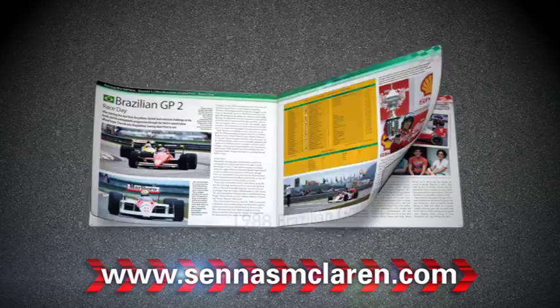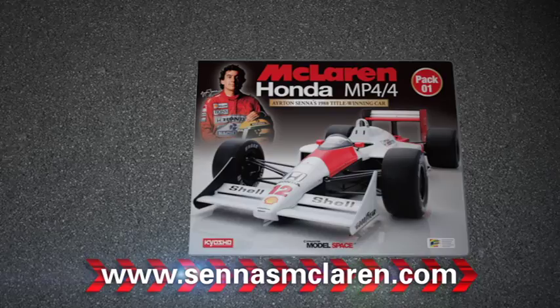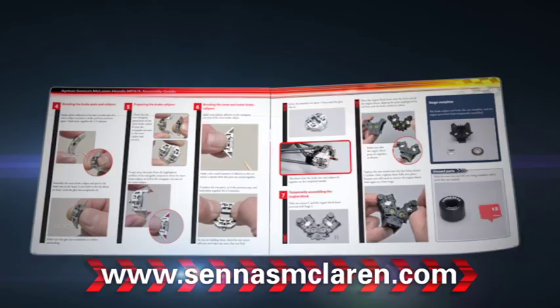The accompanying magazine celebrates Senna's life with fascinating features including the Senna story, racing the MP4/4, and Senna's cars, delving into the detail of F1 racing.